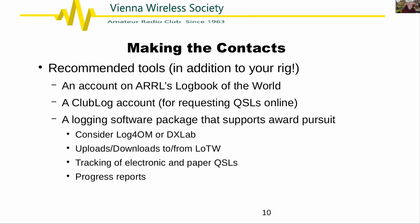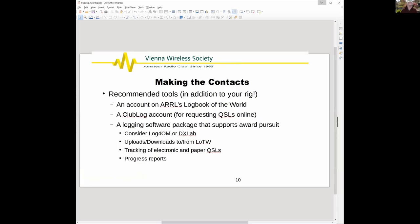Both Log4OM and DX Keeper allow you to automatically upload and download from Logbook of the World, and both track electronic and paper QSLs and provide progress reports. I think I like the progress reports from Log4OM better. Let me share the report from Log4OM to show you what it looks like.